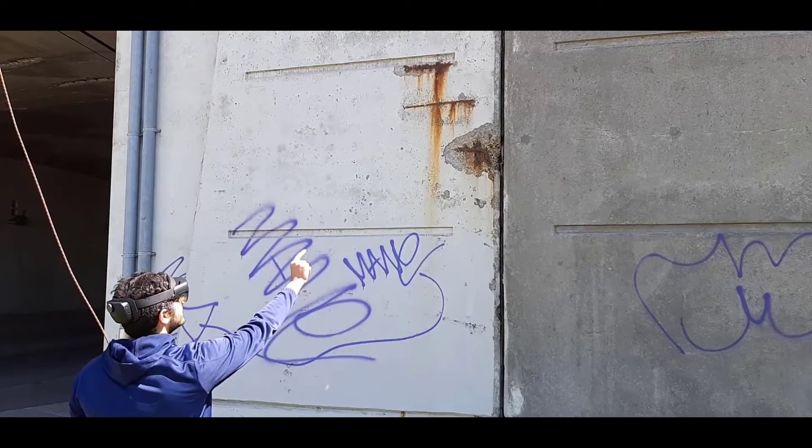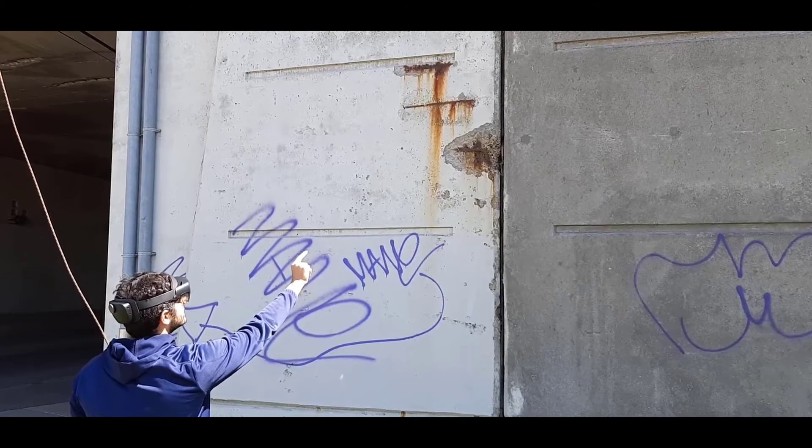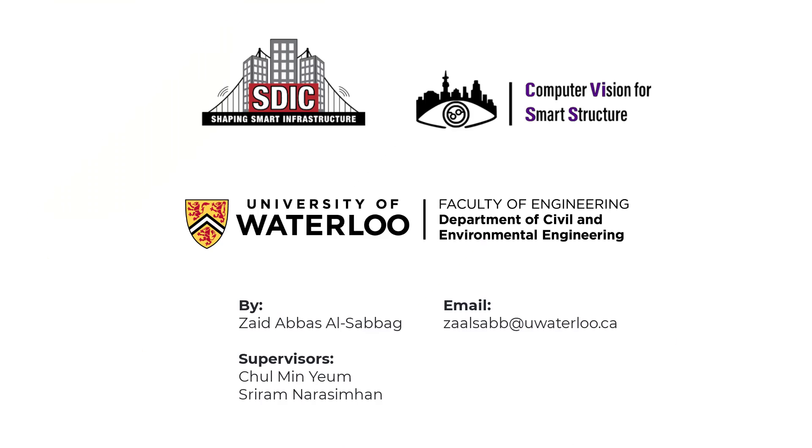We hope to provide inspectors with a solution that improves inspection outcomes such as increased accuracy and efficiency, as well as increased collaboration between humans and technology.